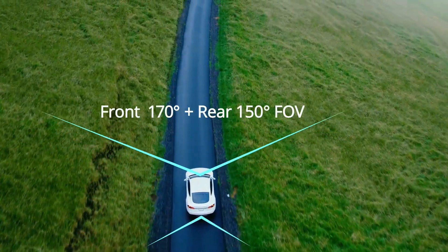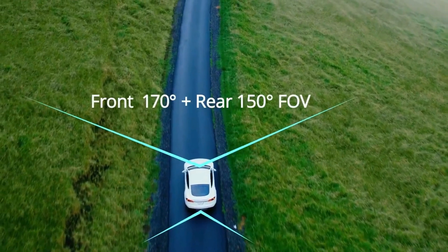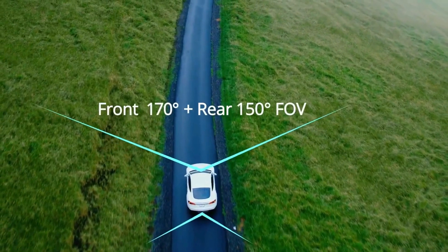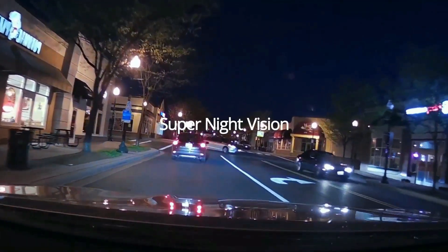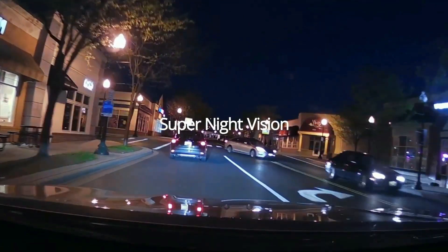A front wide-angle of 170 degrees and rear wide-angle of 150 degrees with a 6-layer glass fixed-focus lens gives you maximum coverage of the road and greatly enhances night vision, providing sharp and clear images and videos.